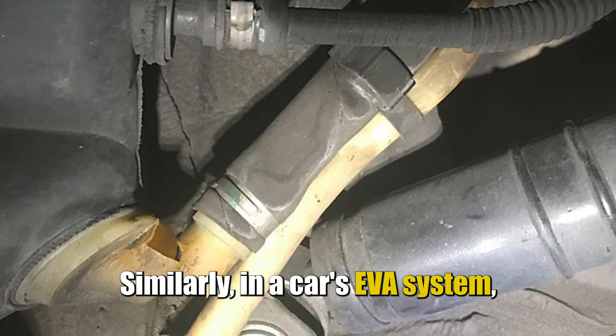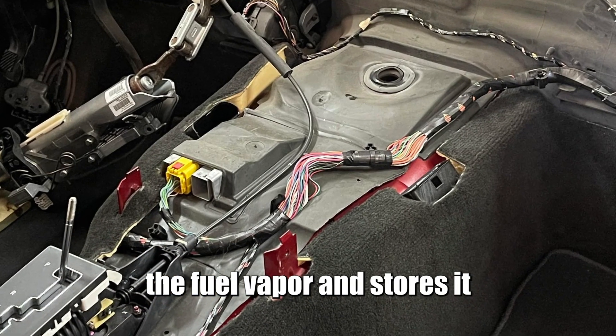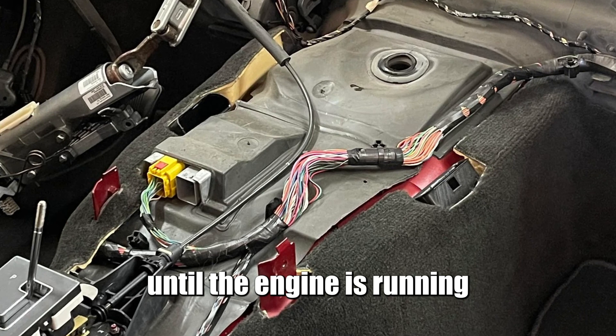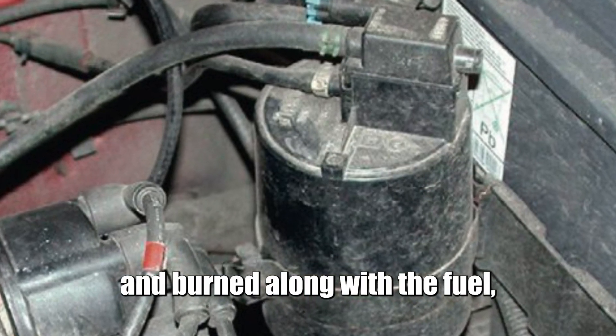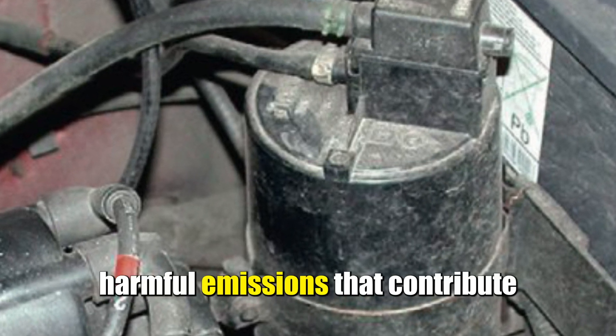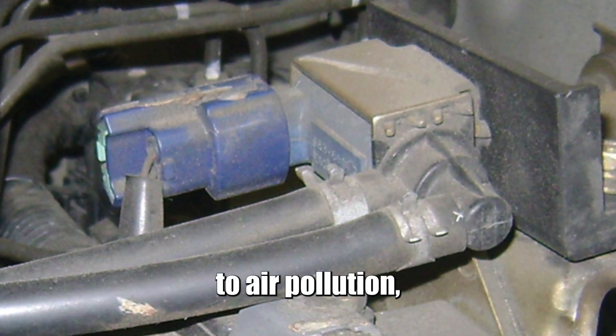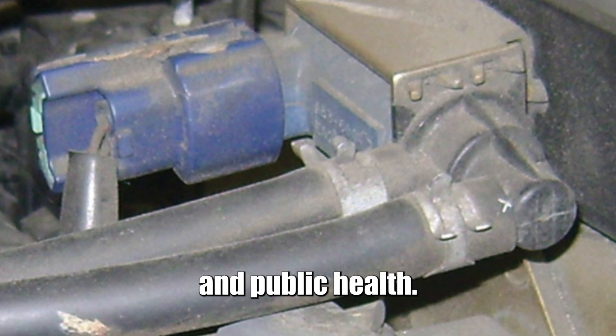Similarly, in a car's EVAP system, a charcoal canister captures the fuel vapor and stores it until the engine is running, where it's then recirculated and burned along with the fuel. The EVAP system is crucial as it reduces harmful emissions that contribute to air pollution, protecting both the environment and public health.